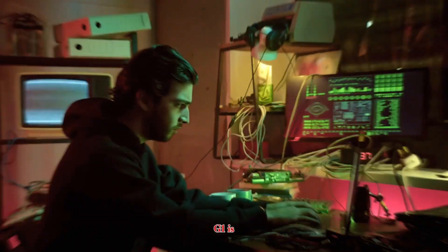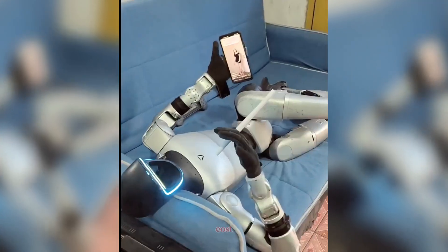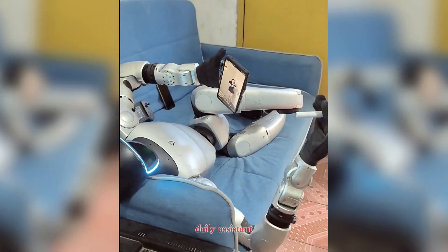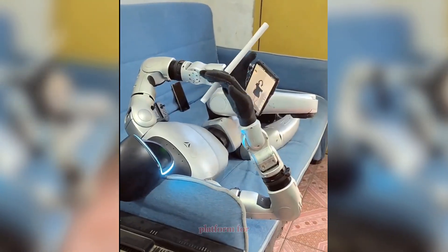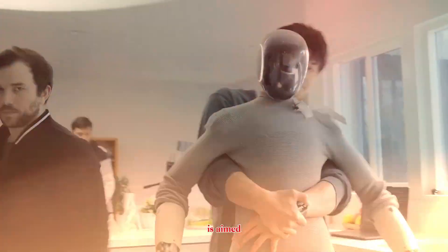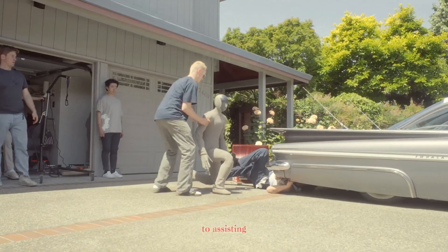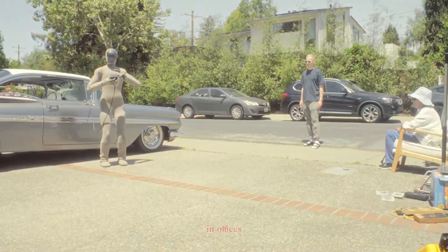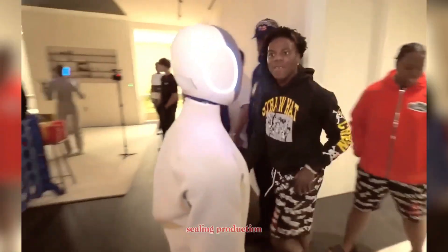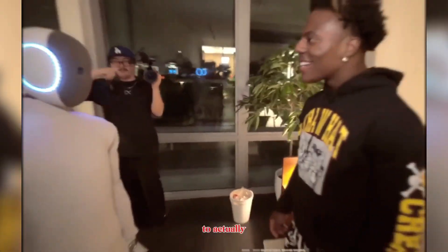So who is this for? The Unitree G1 is best for developers, robotics researchers, and institutions that want a low-cost entry point into humanoid robotics. It's not yet ready to serve as a daily assistant, but it's a powerful platform for experimentation and progress. The 1X NEO is aimed directly at integration into human spaces — from helping with chores, to assisting the elderly, to working in offices. If 1X succeeds in scaling production, this could be one of the first humanoid robots to actually enter mainstream homes.